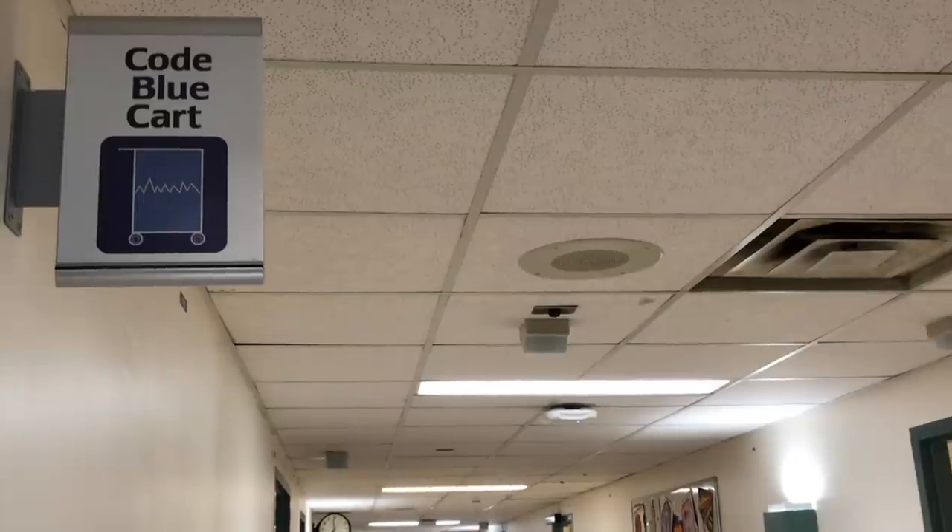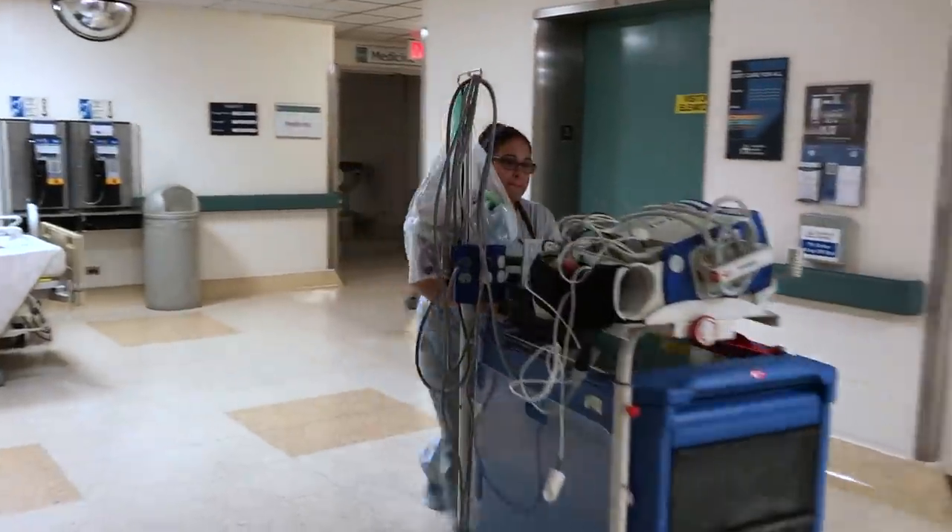Code blue, level one, lobby, main entrance.